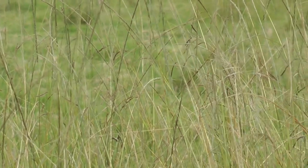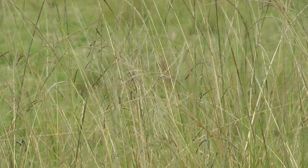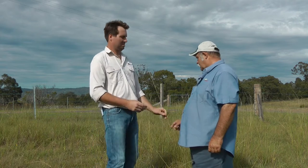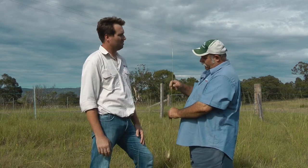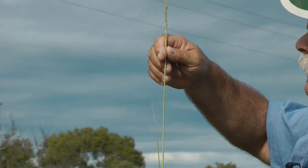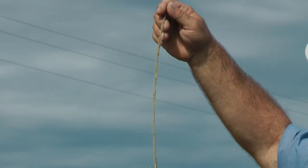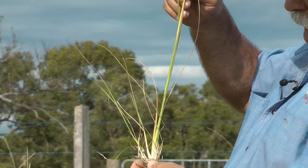So if I was a new landholder to the area and I thought I might have Giant Parramatta grass on my property, what's the best way to identify this grass? Well, here you can see it's probably about 1.2 metres tall and it's got a long slender seed head. That's why they call it giant rat's tail grass or Giant Parramatta grass. As you can see, the seed on the seed head is continuous all the way up to the tip of the plant, and this is just a single plant here.